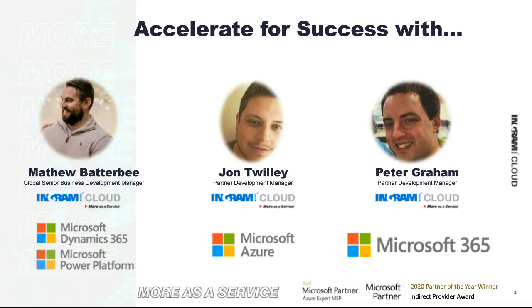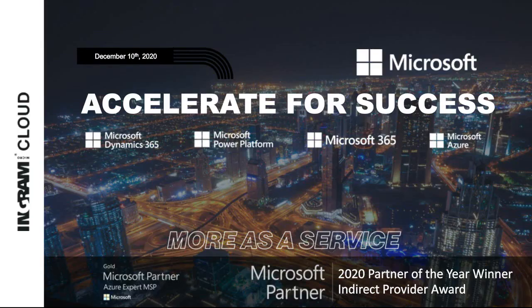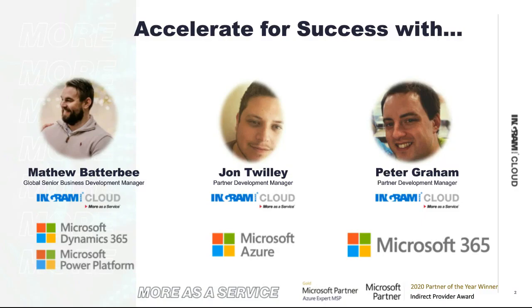My name is Peter Graham. I am the Partner Development Manager for the Modern Workplace, covering anything across M365, Office 365, Windows. Just like John, helping highlight to partners all the benefits that they have from selling those subscriptions, how to make the most of them and develop strategies in growing their customer base through them as well.